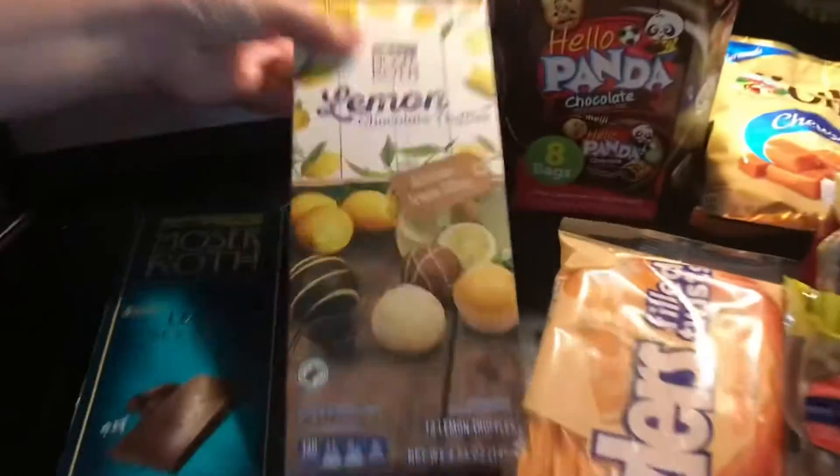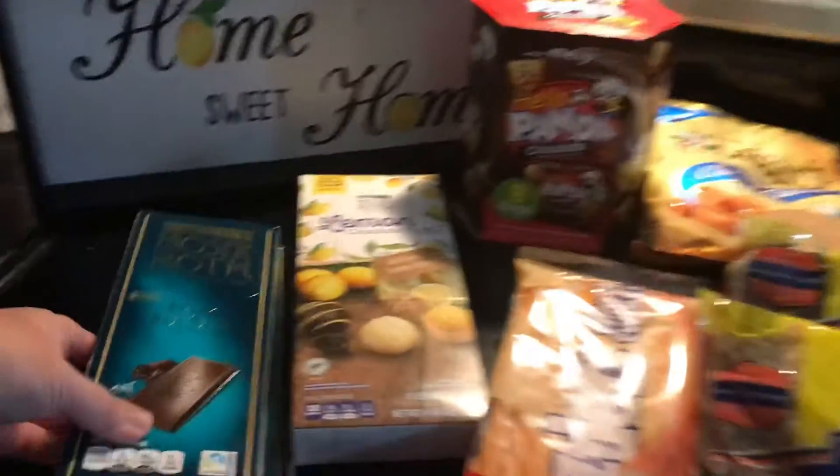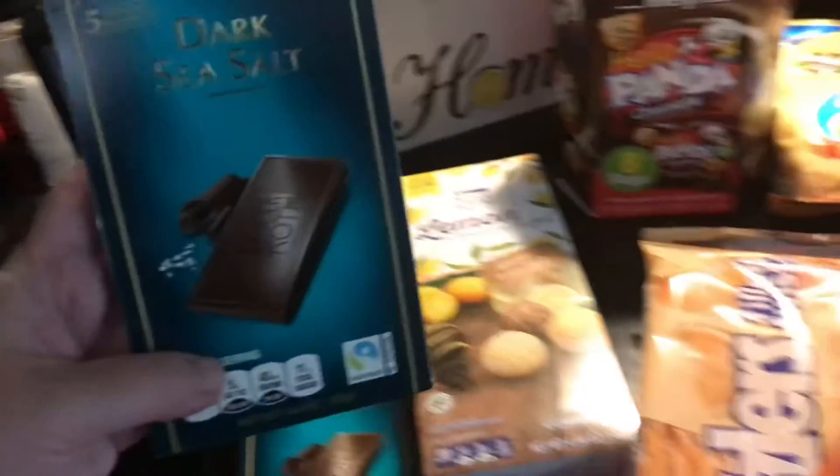We bought these lemon chocolate truffles — they were $3.29. We also bought two of these dark sea salt chocolates for $1.99. My mom loves these.